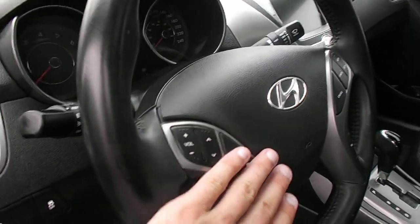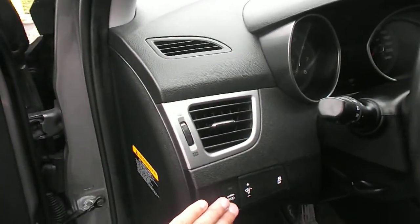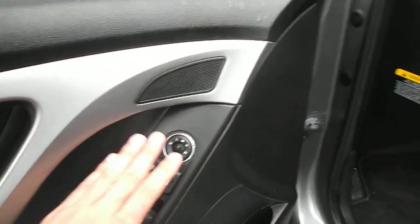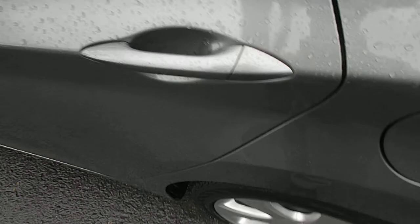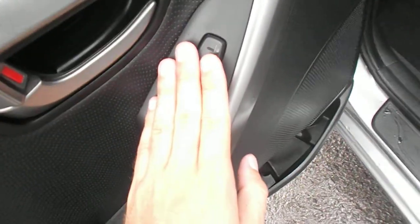You have your volume controls for the stereo, your Bluetooth controls and your cruise control on the steering wheel. You've got your active eco, power windows, power locks, power mirrors, and speakers. You do have back heated seats as well.